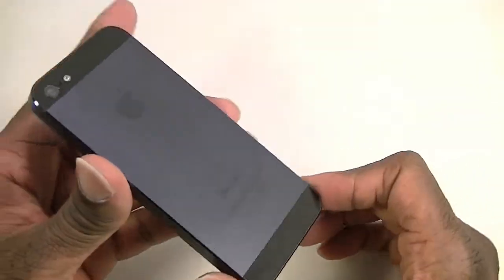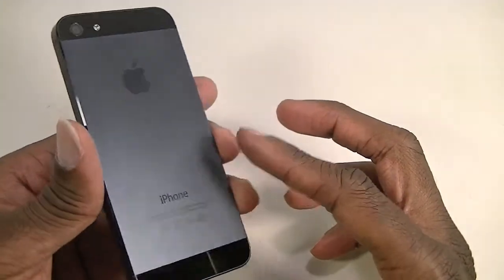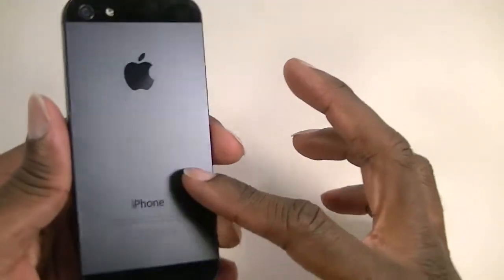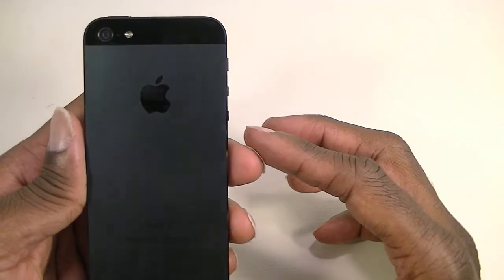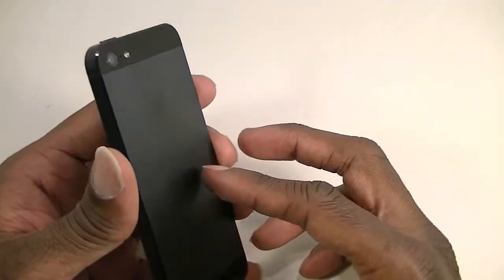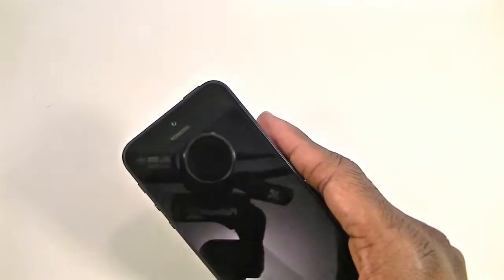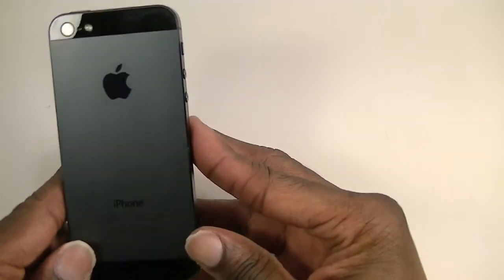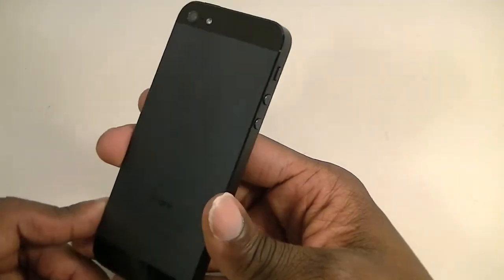I started to get the white one but I liked the way the black one looked. I heard about all the problems with people getting scratches on their phones, even getting them delivered with scratches. I haven't had that problem — I keep it in a case most of the time. It's a little bit of a fingerprint magnet, but not too bad.